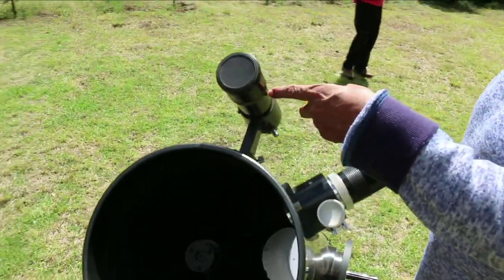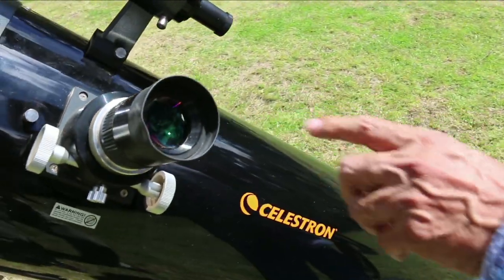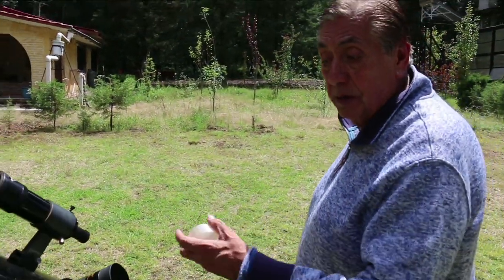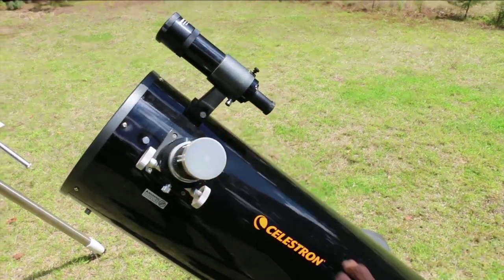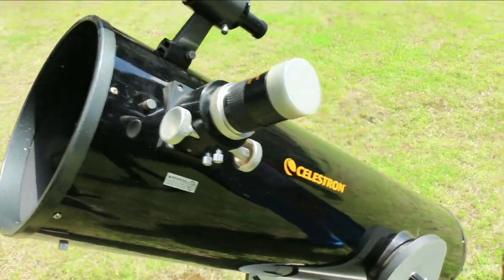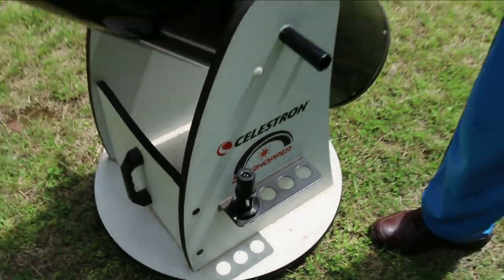Este es el localizador para situar la estrella y este es el ocular por el que se ve, con un objetivo gran ocular de 45 grados de apertura. Estos telescopios son como las cámaras — se van comprando los accesorios poco a poco porque son carísimos. Solo este lente vale como 3.500 pesos. Tengo otro con un multiplicador. Se van comprando los accesorios para sacar el máximo rendimiento del telescopio.